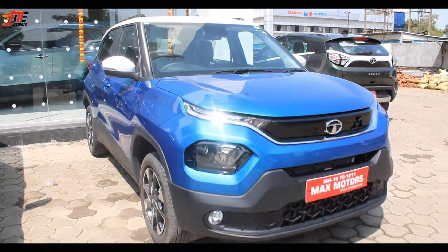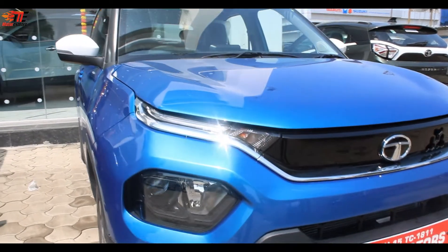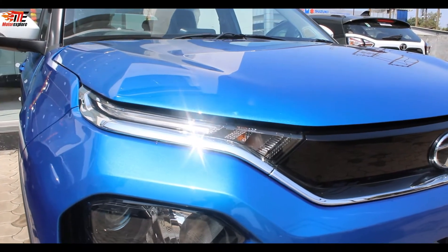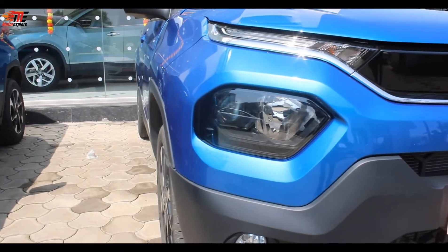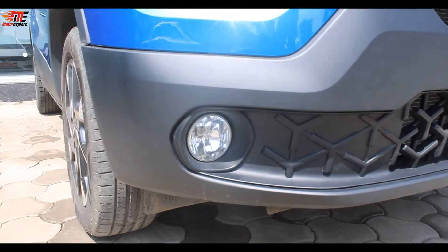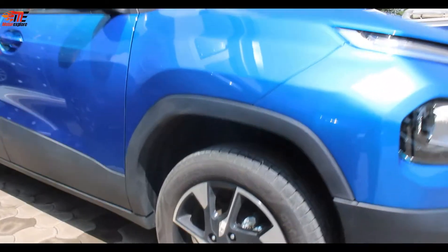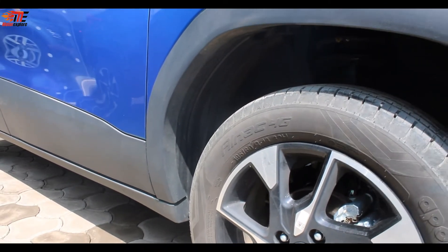The Tata Punch also has off-road capabilities. This is a front wheel drive car, but it still has off-road capabilities. If we talk about headlamps, there is a split headlamp setup which is similar to Tata Harrier. Here you can see LED DRLs which are bifunctional, with halogen indicators on the side, and projector headlights.